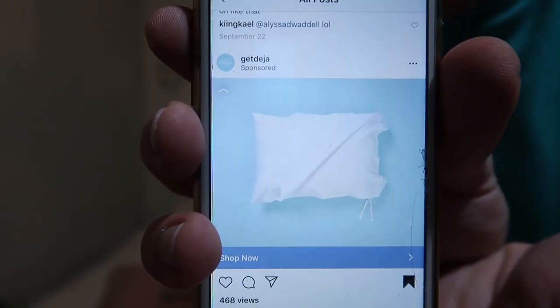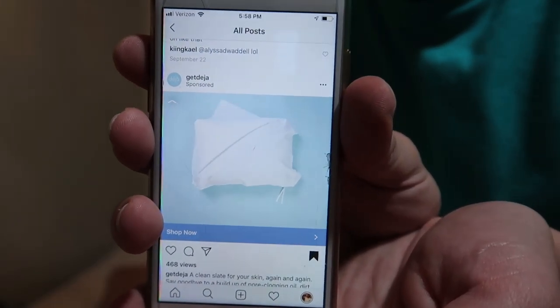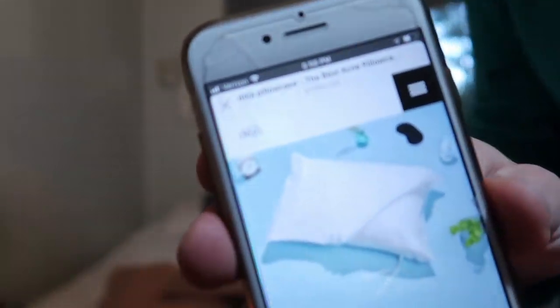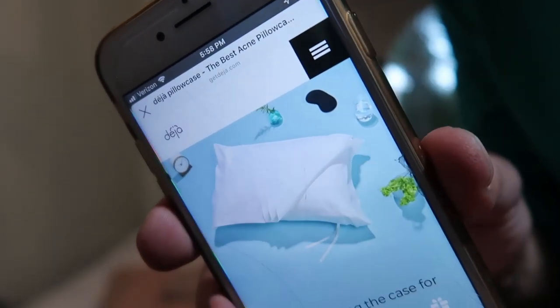Let's take a look at it. So it's like a pillowcase with layers to it — do you understand? It says 'a clean slate for your skin again and again.' This is a cute website. It's a layered pillowcase. It says 'we're helping make good habits easy, elevating nighttime routines with a simple design-based approach to skincare.' I must have bought this really fast.